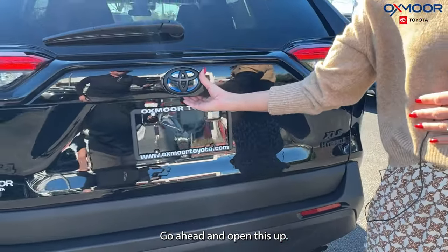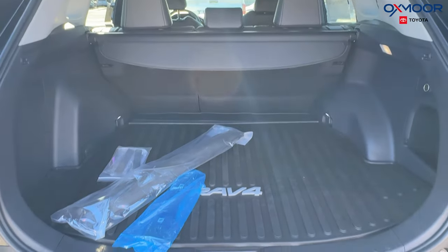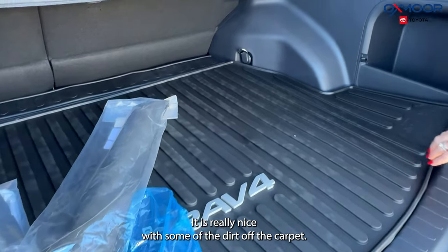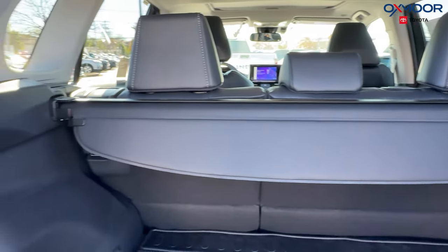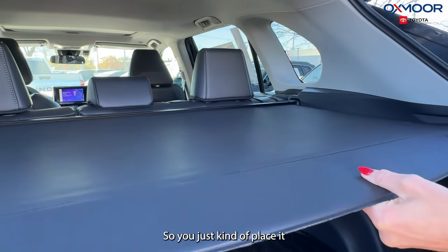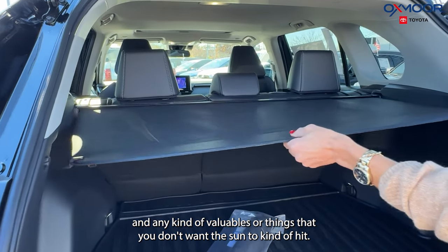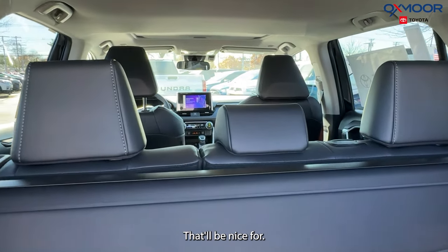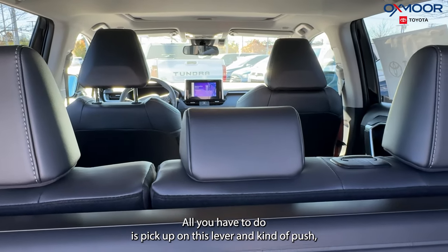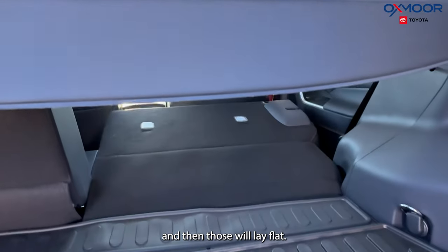Going ahead and opening this up, we are going to have a backup camera. Throughout the vehicle, we are going to have all-weather floor liners, which is really nice to keep dirt off the carpet. This also has our cargo cover, so you just place it over any valuables or things you don't want the sun to hit. If we put the seats down, all you have to do is pick up on the lever and push, and they will lay flat.